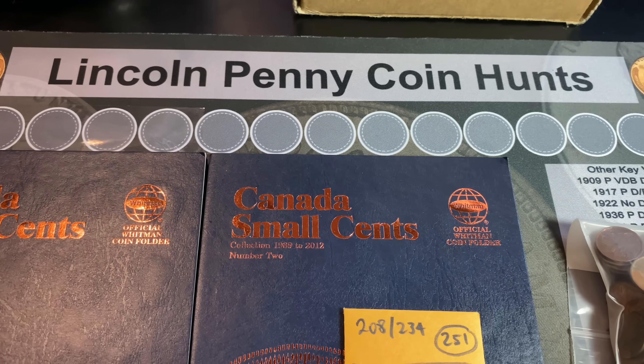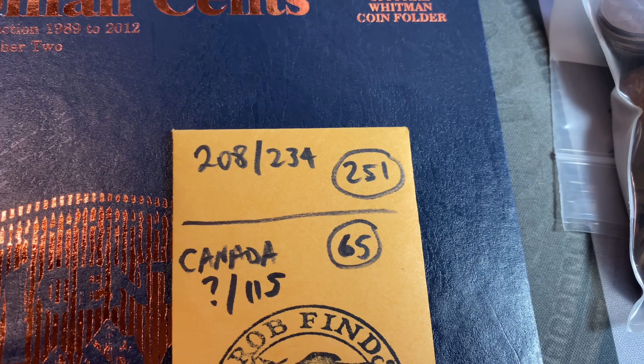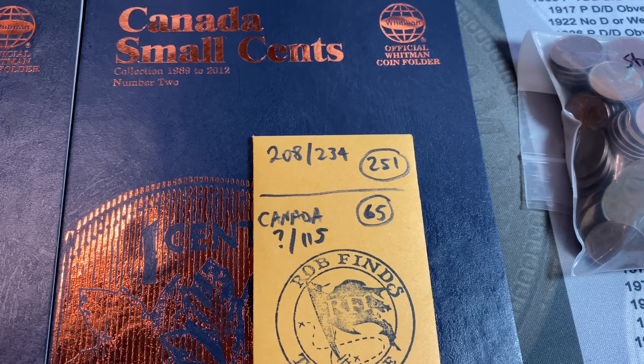For those of you following along on my Lincoln Penny Hunt and Fill series, you know that I've hunted 251 boxes and have slotted 208 of the 234 cents that the Dansco Lincoln Penny album holds.